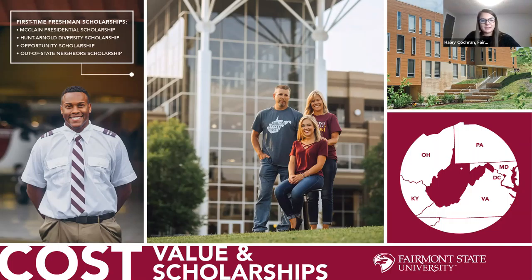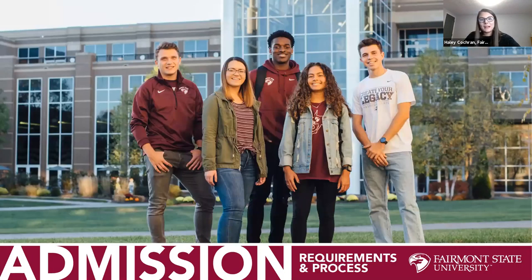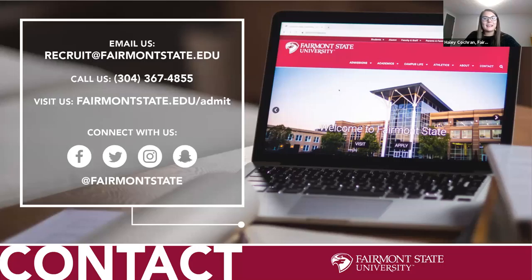All scholarships are listed on our website. For admission, apply online at fairmontstate.edu/apply — it's quick and easy. We're happy to help and are offering in-person tours that you can sign up for online. Thank you everybody.